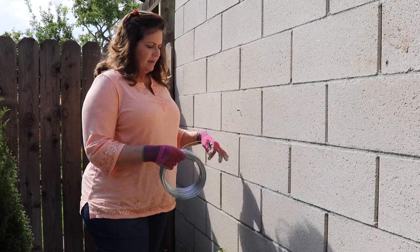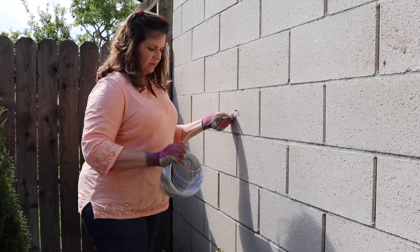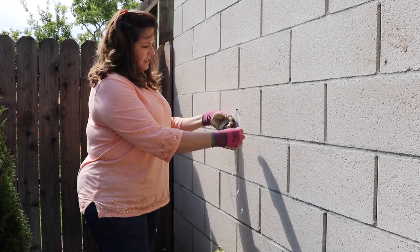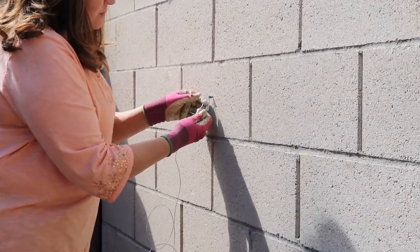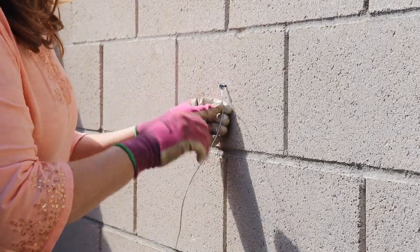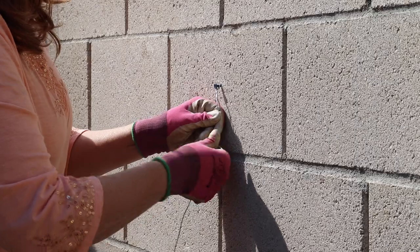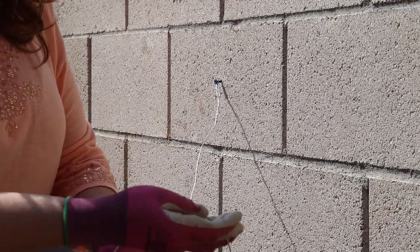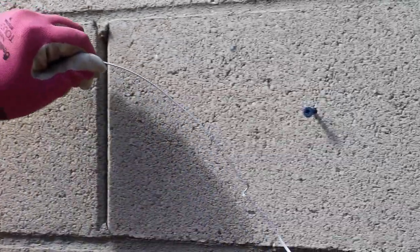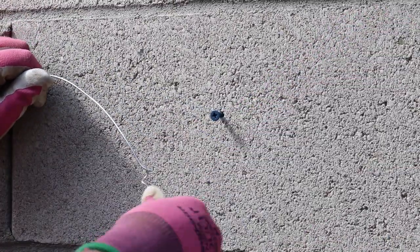This is the wire I'm going to use — it's like a bailing wire or fence wire. I'm going to go about six inches in, loop it around, take about six inches, bring it really tight, and loop it around itself so it doesn't come off. You're going to want to loop it around the top of the anchor, not from below — do it on top, bring it around, and you're good.